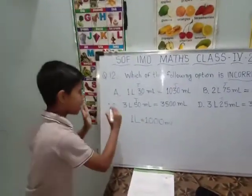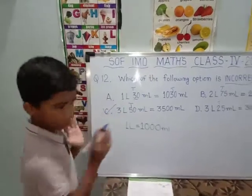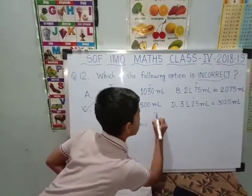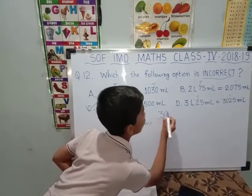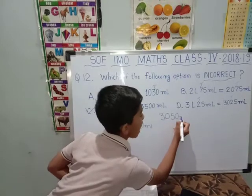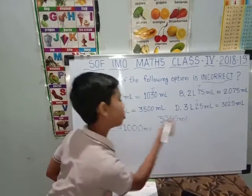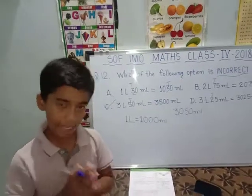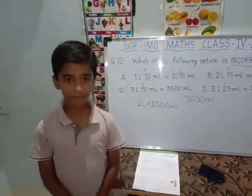They ask us for the incorrect option. C would be the answer because it is not correct. The answer should be 3050 ml, but it is given differently. So the answer is C. Is it clear? Thank you.